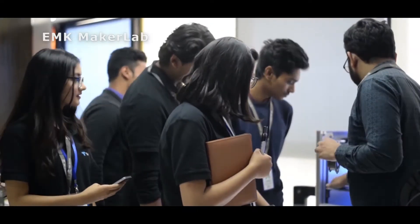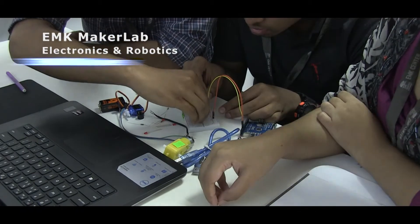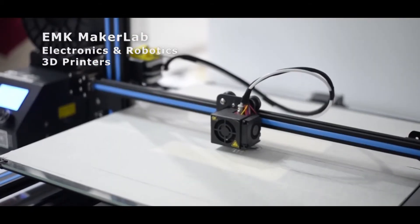Right here at EMTA Center we have the EMK Maker Lab, where you can actually use their robotics, their 3D printer, and the different software they have for audio/video editing and prototyping. You can use them to actually work on some projects and then show to the university.